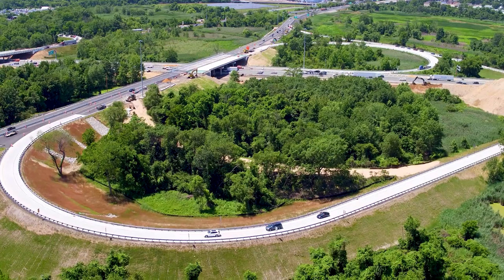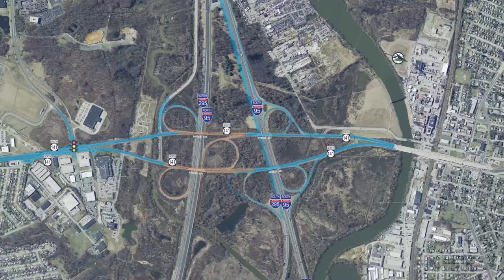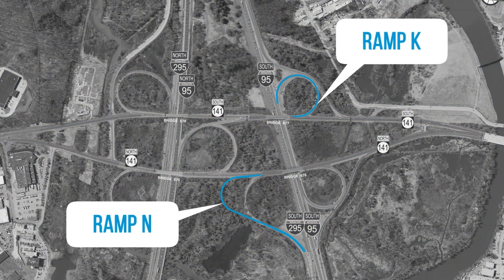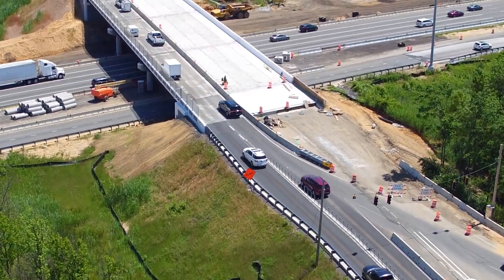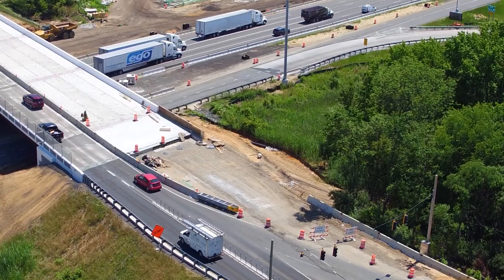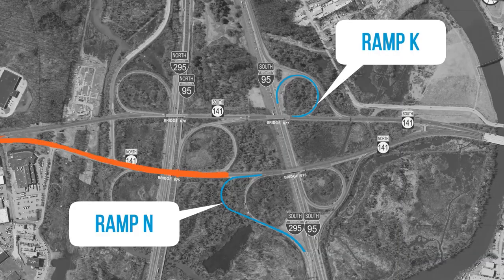One of the most constraining traffic operations during construction was anticipated to occur at the two I-95 off-ramps to SR-141, ramps K and N. The project team knew the staged construction at the two ramp locations would eliminate any opportunity to maintain the ramp merge or acceleration lanes onto SR-141. High SR-141 traffic volume would not provide sufficient gaps to allow ramp traffic to enter the roadway safely during peak traffic periods.